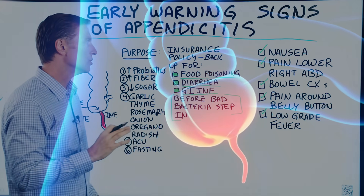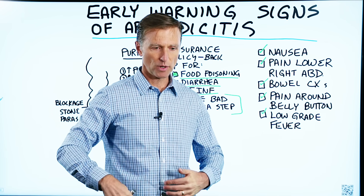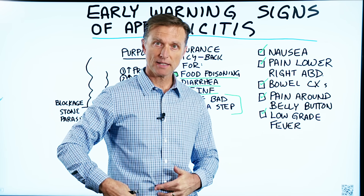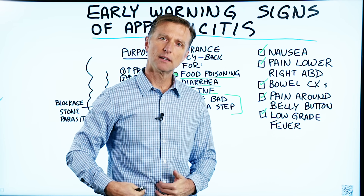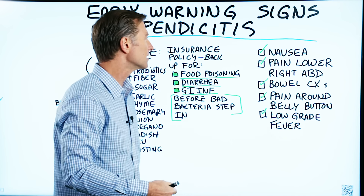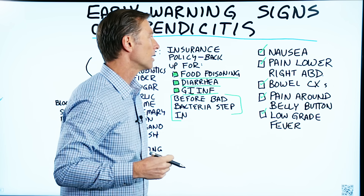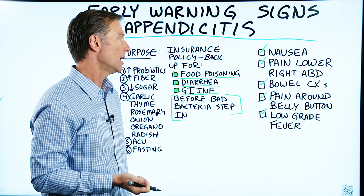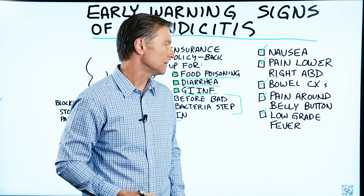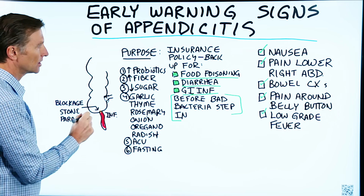The early symptoms are usually a sudden pain between the location of your appendix and your belly button — about two inches to the right of your belly button. You're going to notice this sudden pain right there, or nausea, or you're going to have bowel changes like diarrhea or constipation, or pain around your belly button.